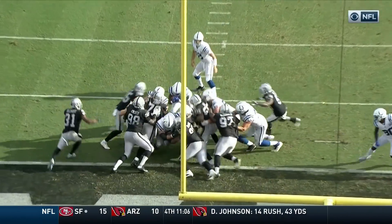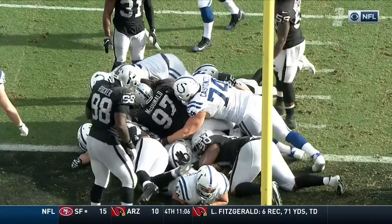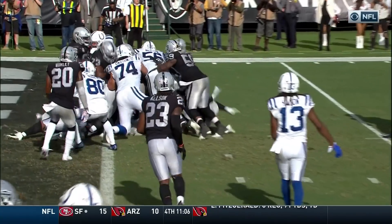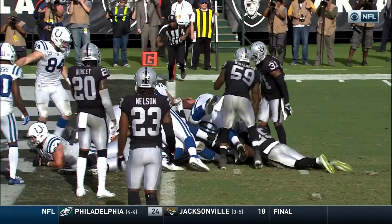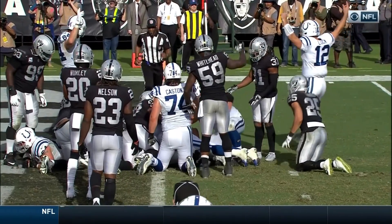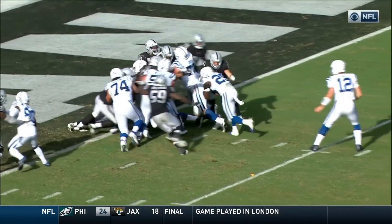First and second round pick investments. Left tackle Quentin Nelson. Braden Smith, who played some guard early, has been moved to tackle as a starter. You're running right behind that right side of the line. In the old days the left side was for pass blocking, the right side was for run blocking. Braden Smith has been a real find.